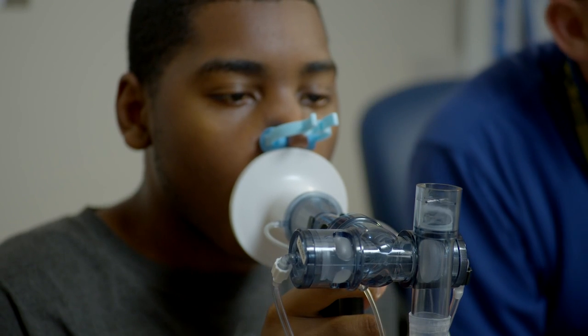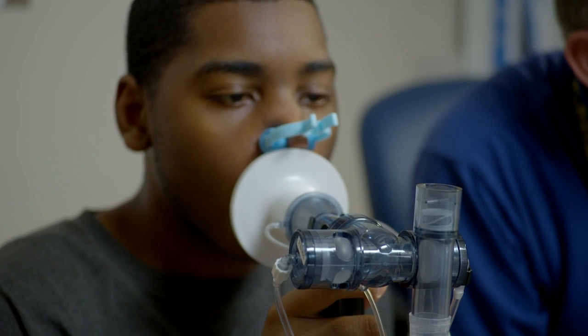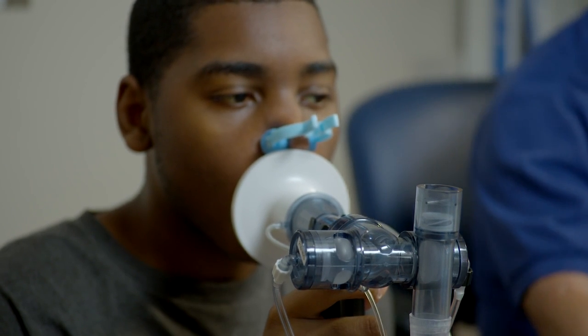Chest x-rays simply only tell us that there's a right lung, there's a left lung, there's a heart in the center, and we can see the vessels — that's what radiologists look at. They look at what I always refer to as parts and pieces. What lung function tests look at is how the lungs behave, and the spirometry looks at how stretchy they are.